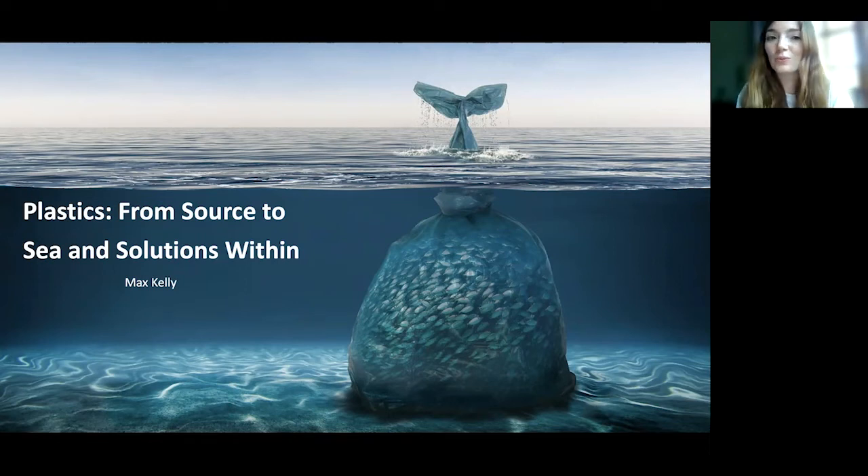Thanks everyone for joining today and welcome to our webinar 'Plastics from Source to Sea and Solutions Within.' Today we are delighted to be joined by Max Kelly. Max is a marine scientist and a research fellow within the International Marine Litter Research Unit at the University of Plymouth, focusing on understanding the fate of plastic in the environment. Max is helping lead litter surveys across Indonesia to categorise and quantify litter from the point of release into the environment and at increasing distances from source to sea.